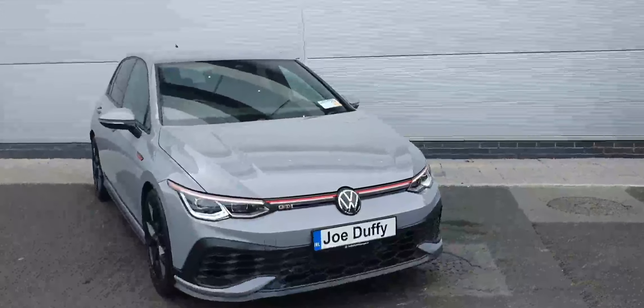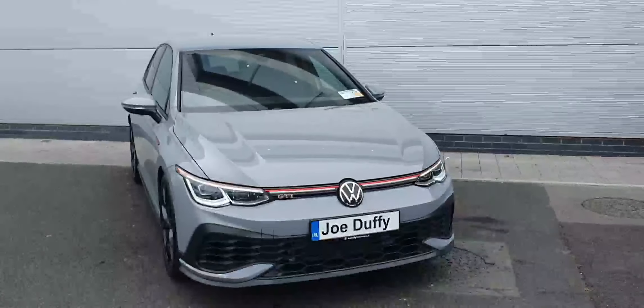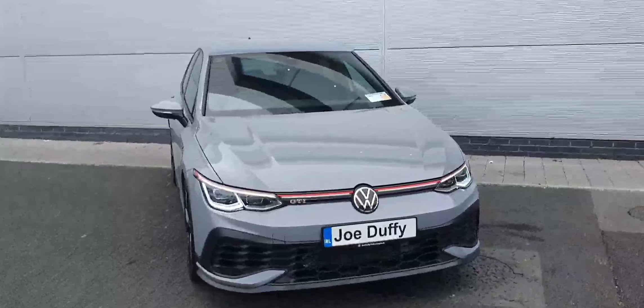For any more enquiries on this car, or if you'd like to arrange a test drive, contact the sales team at 018503900. Thank you.